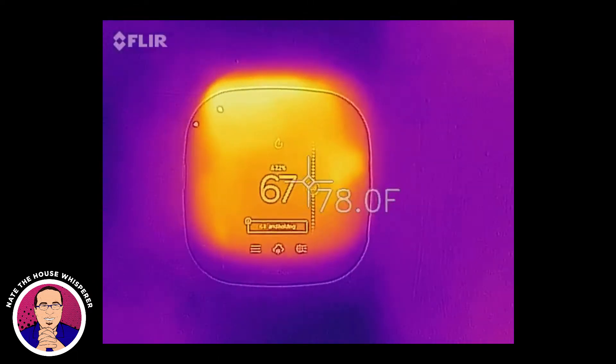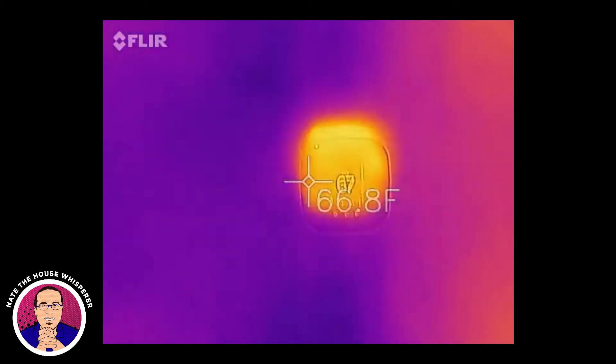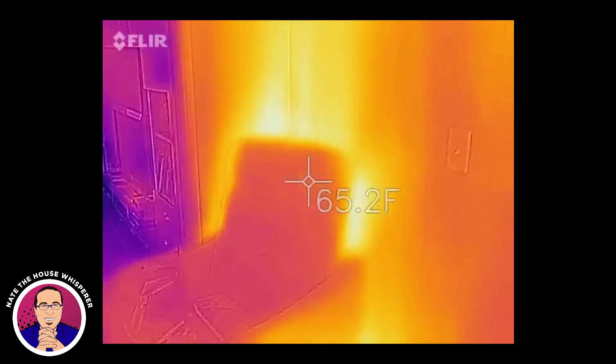This thing is struggling to hang on. The house is very, very leaky — it was a 5,300 blower door test result. So this is kind of a fun picture.